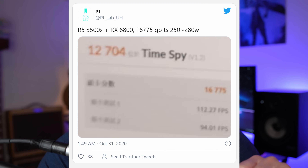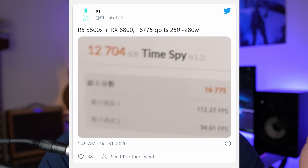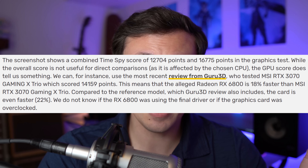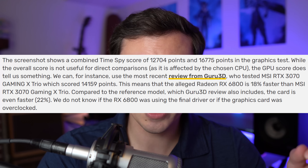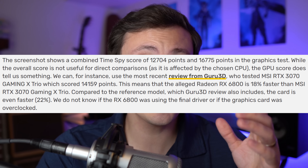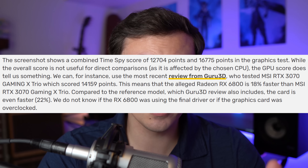The post shows a total graphics score of 16,775 with a combined score of 12,704. Since the combined score involves the CPU and that's not the greatest CPU, the GPU score is what matters. Looking at reviews of a 3070 — specifically from Guru3D, an MSI RTX 3070 Gaming X Trio scored 14,159 on the GPU score — which makes this leaked 6800, not the XT, not the 6900 XT, the lowest model Big Navi card, 18% faster.